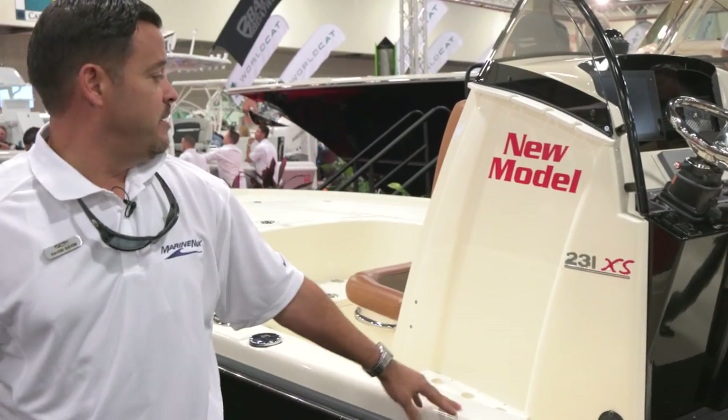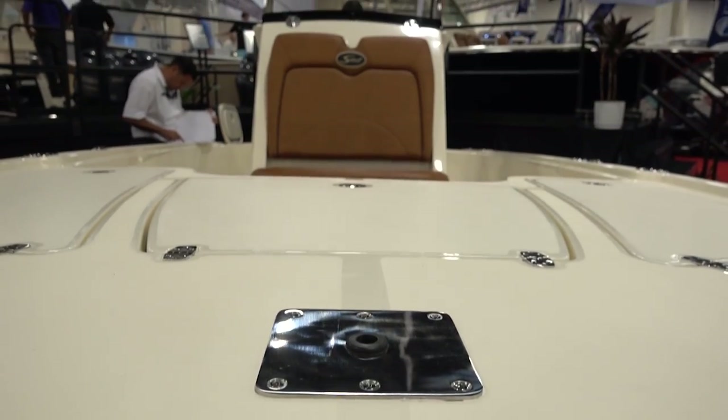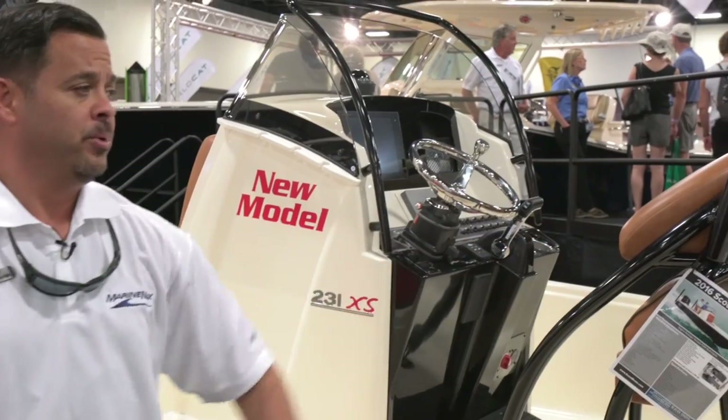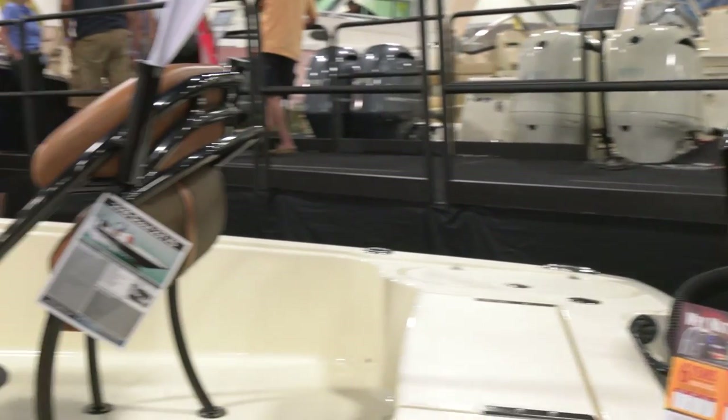Here we got the new 2016 Scout 231 XS Bay Boat. Just came out of the factory, making its debut here at the Fort Lauderdale Boat Show 2015, powered with a single Yamaha 300. This boat right here will do 63 miles an hour.